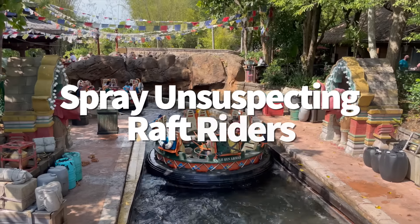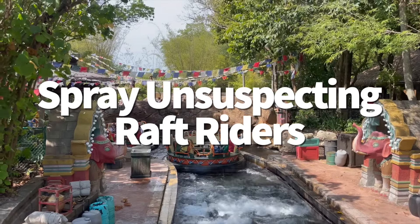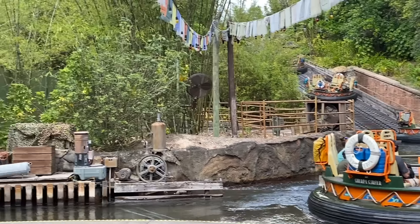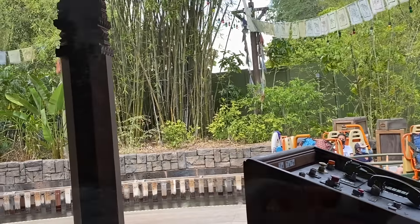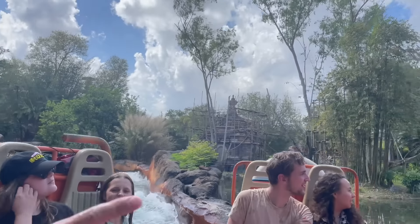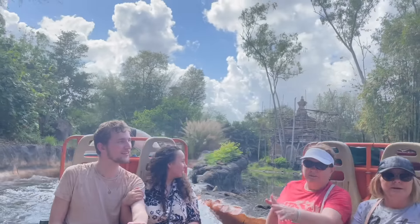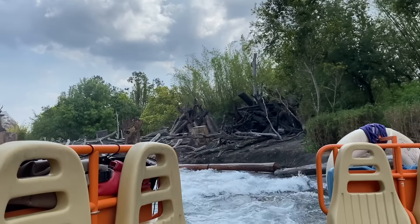Want to channel your inner mischievous side? Instead of standing on the bridge overlooking Kali River Rapids and waving at passersby, be on the lookout for buttons. These buttons will activate the surrounding elephant statues, causing them to spray water from their trunks as each group of guests floats on by. They'll never see it coming — or maybe they will, and they'll absolutely love it because they chose to go on a water ride in the first place.